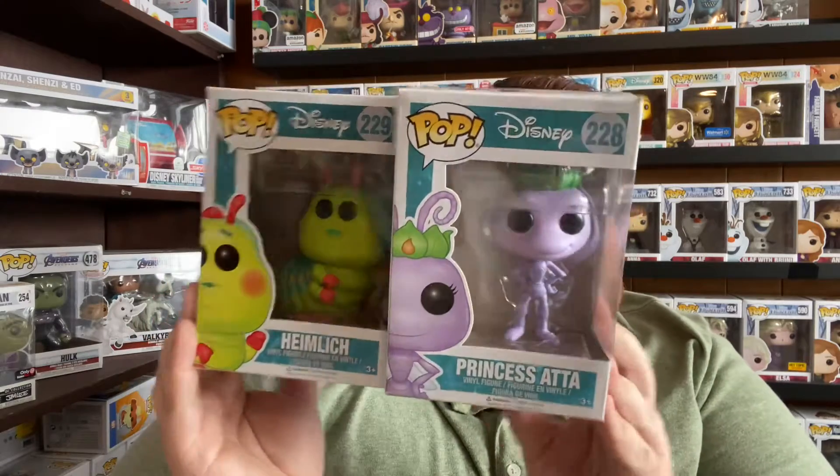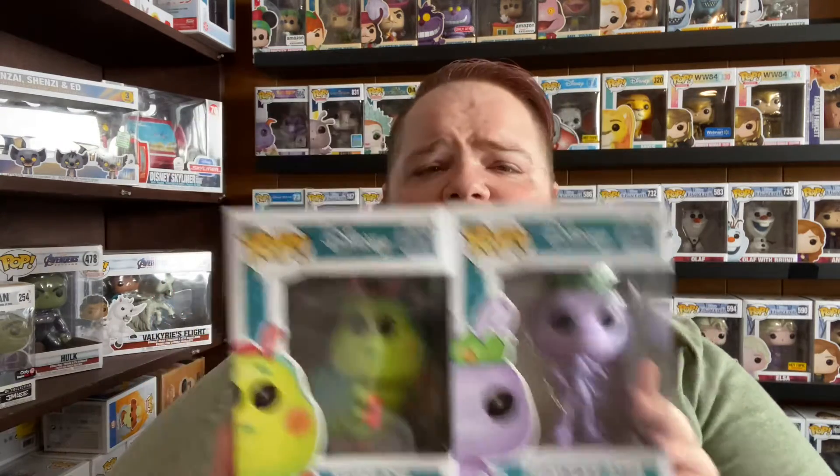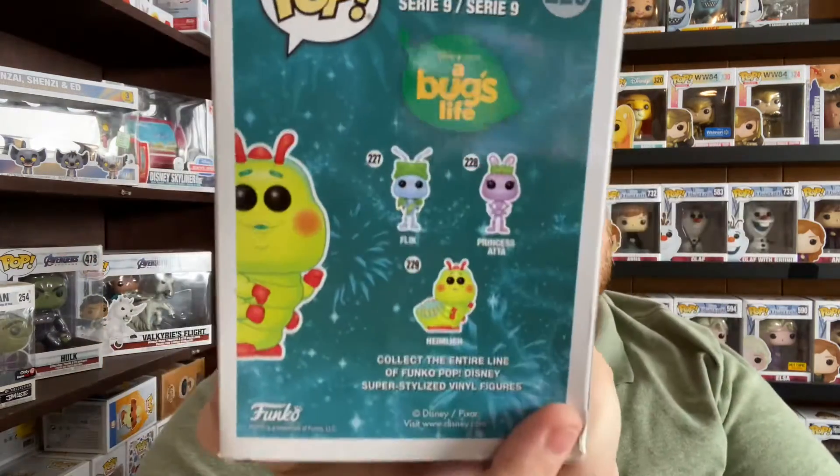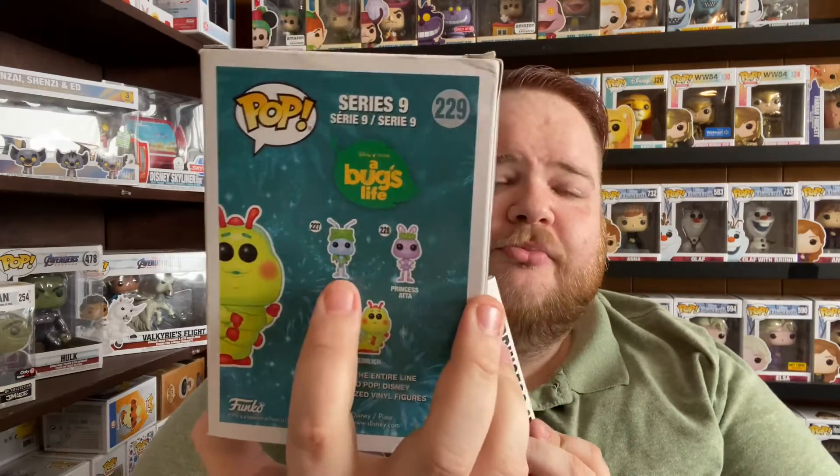Then I went next door and finally completed a set I'm so excited about. I have Flik from A Bug's Life, and I used to have Princess Atta but sold her in 2017. I ended up getting Heimlich and Princess Atta for $30 total from a guy's store. Super excited to complete that set — my brother has Flik in his room on display but out of box, which kills me.